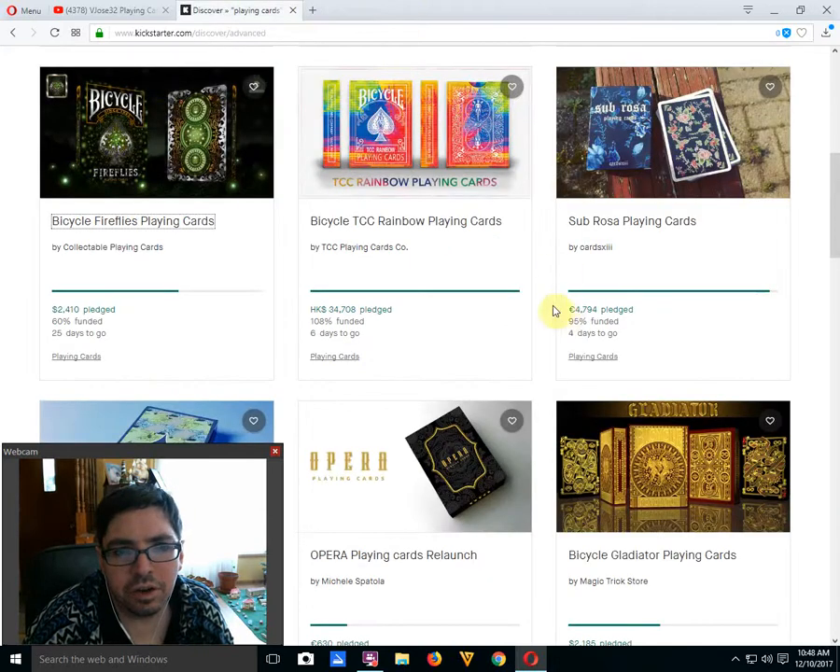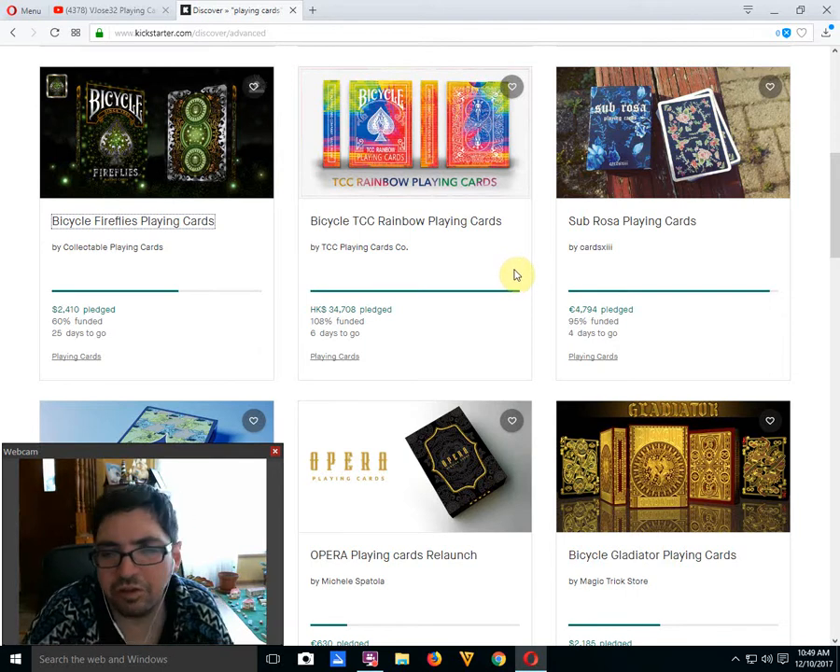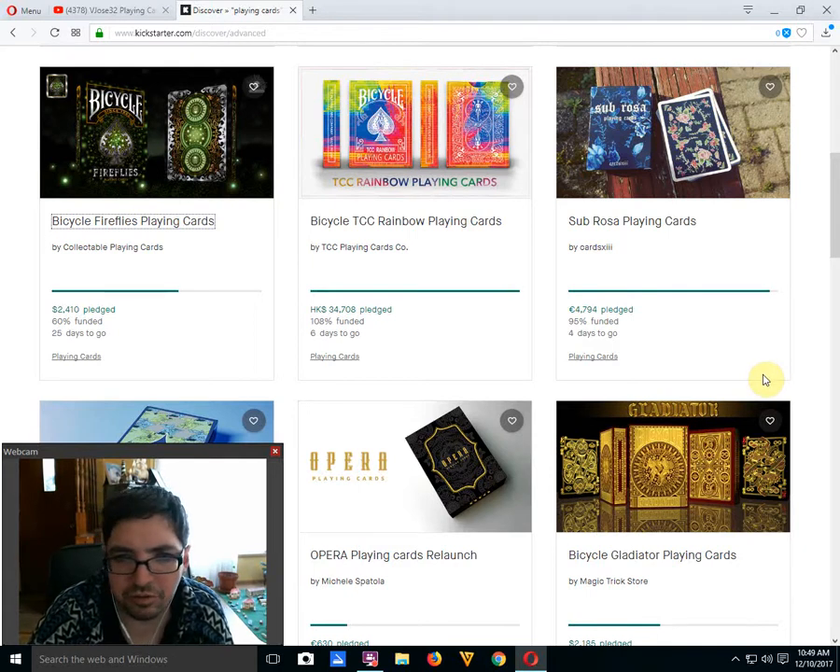Next up, the Bicycle TCC Rainbow Playing Cards by TCC Playing Cards — funded, six days to go. I like it. The back design is actually just a standard rider back but each card is a different color, which is pretty cool, and the faces are all different colors as well. They match the backs, so basically it's kind of a marked deck. Also, Subgrows Playing Cards by Card SEXY is 25% funded, four days to go — looks like it will make it. It's an okay deck that we've checked out before.